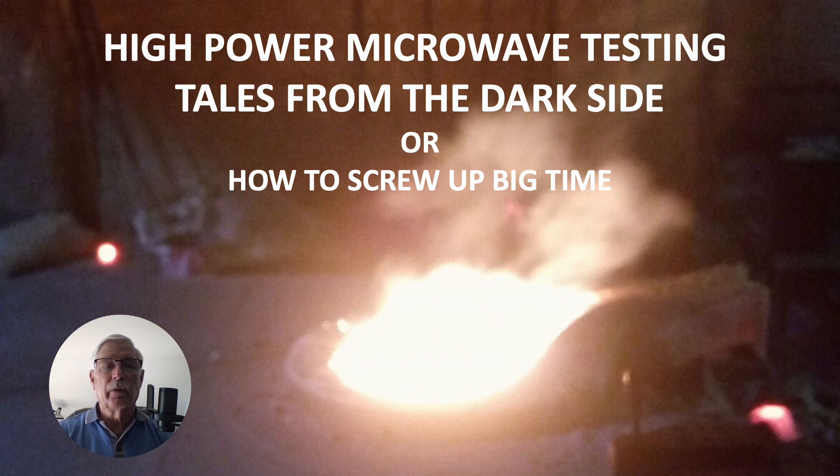Hi there, my name is Ron Rogers and this video is titled 'High Power Microwave Testing: Tales from the Dark Side,' or 'How to Screw Up Big Time.'